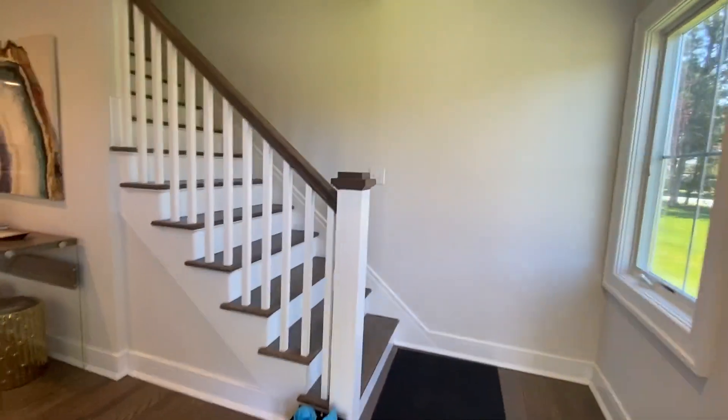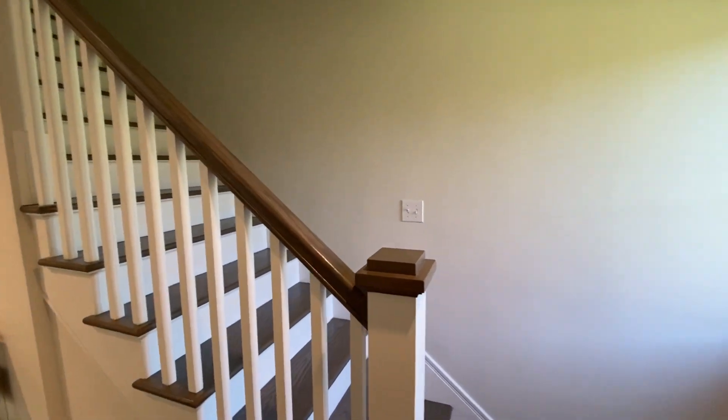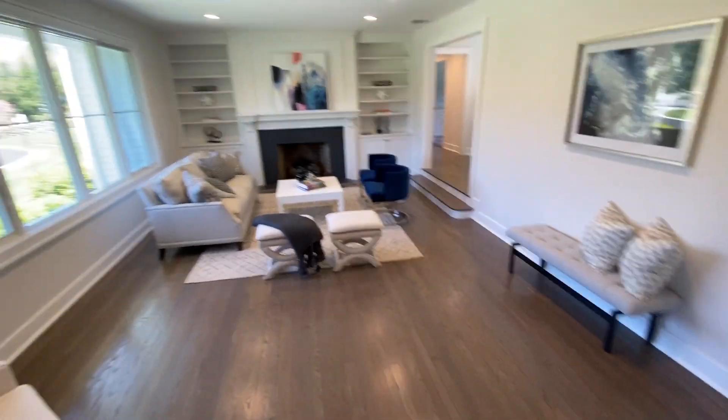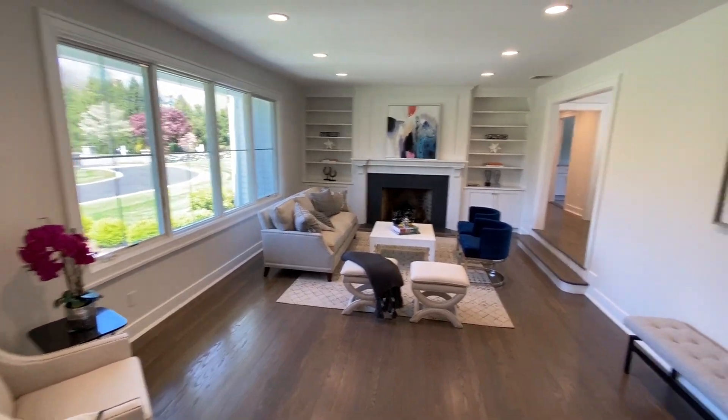One floor living — there is a second floor but it goes up to storage only. Gut renovated, so everything is new. Lovely living room or family room, however you want to use it, with a gas fireplace.